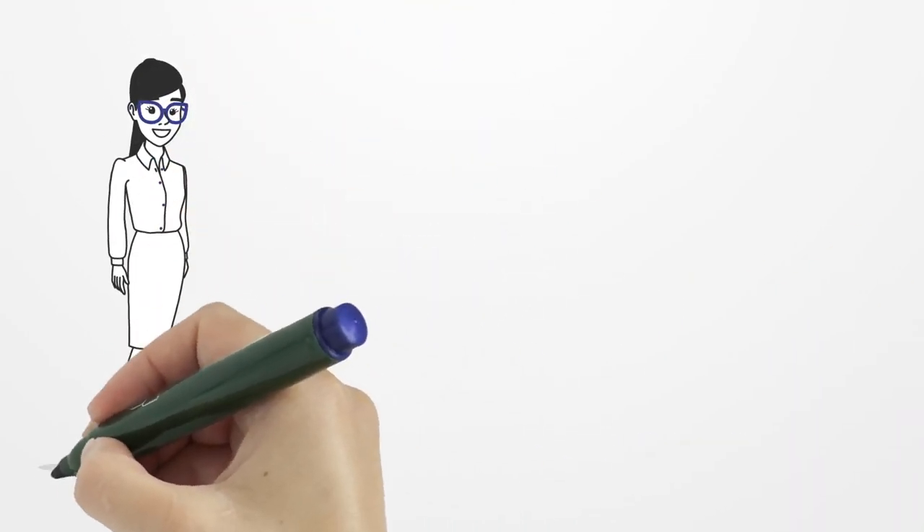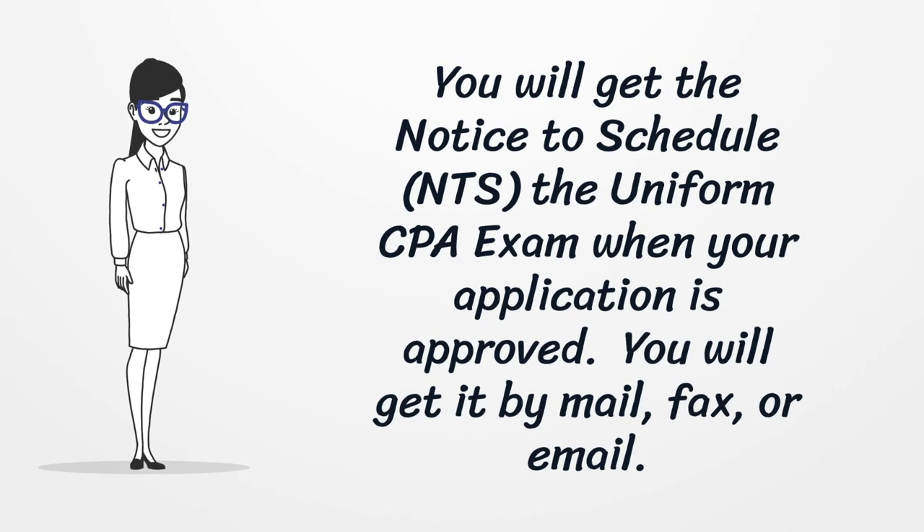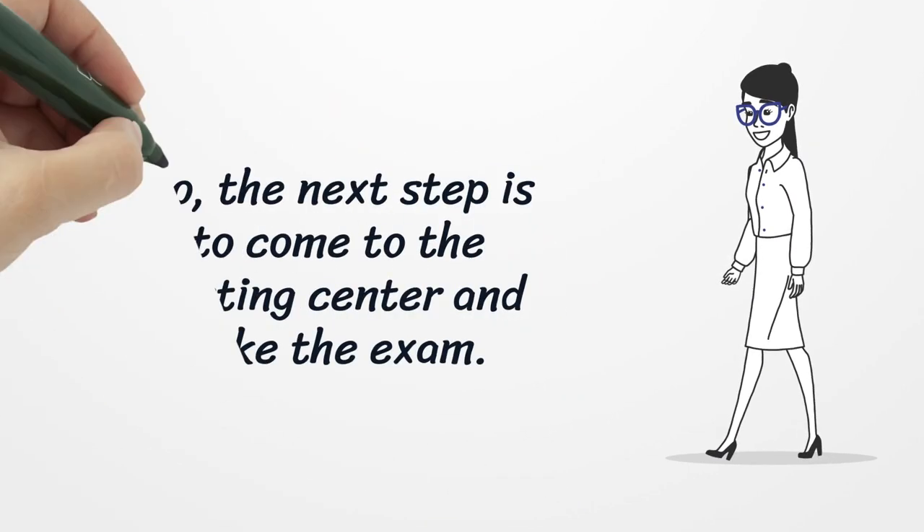You will get the Notice to Schedule (NTS) for the uniform CPA exam when your application is approved. You will receive it by mail, fax, or email. The next step is to come to the testing center and take the exam.